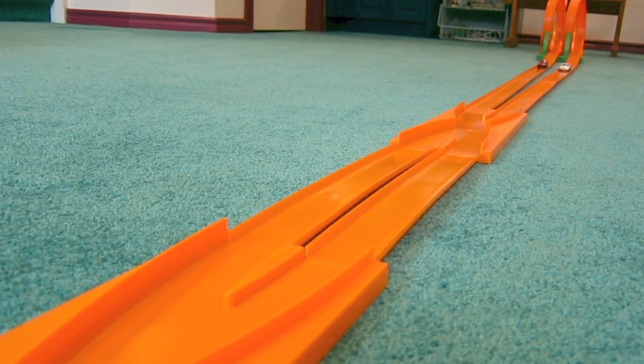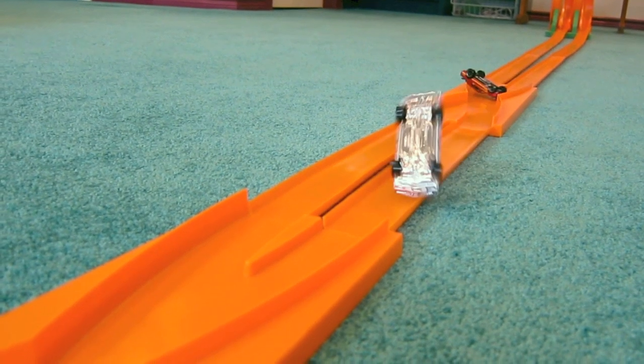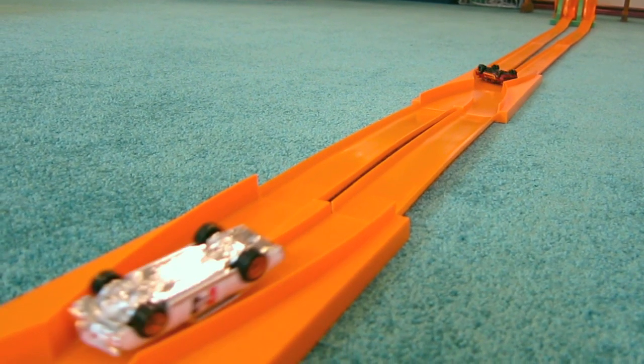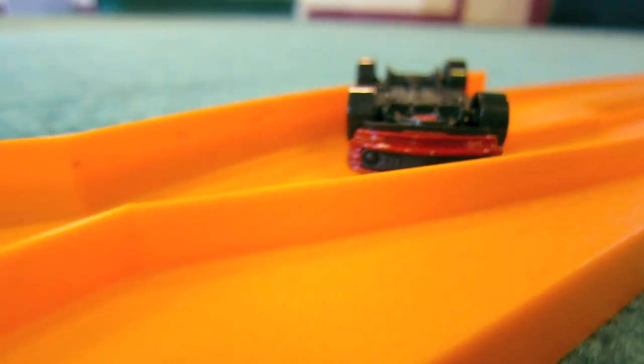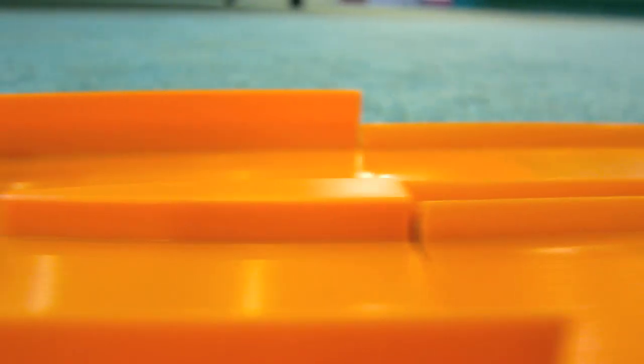The Mustang flips, but the Olds does a 900-degree spin. On this track, when there's a crash, the car that is closest to the finish line wins the race.